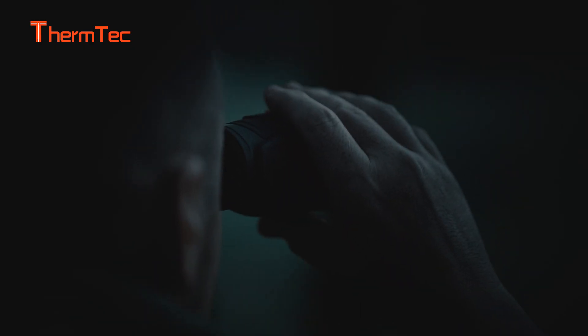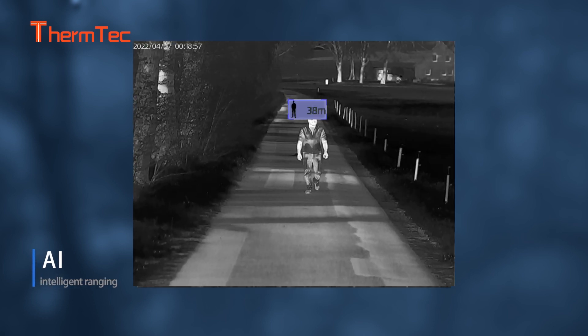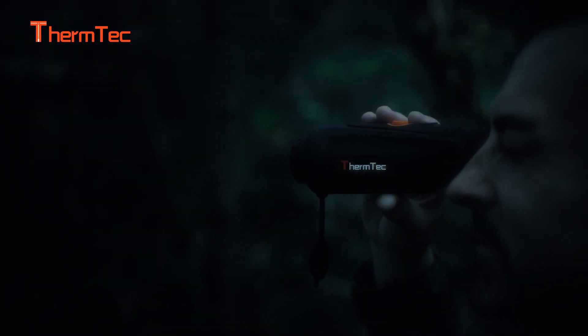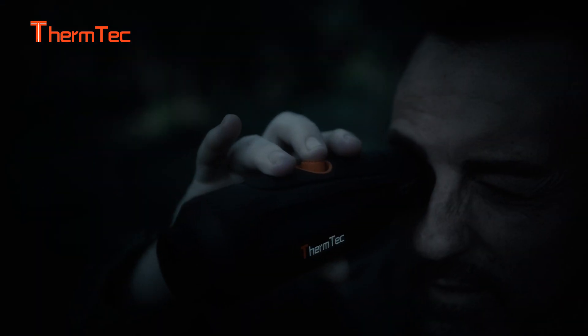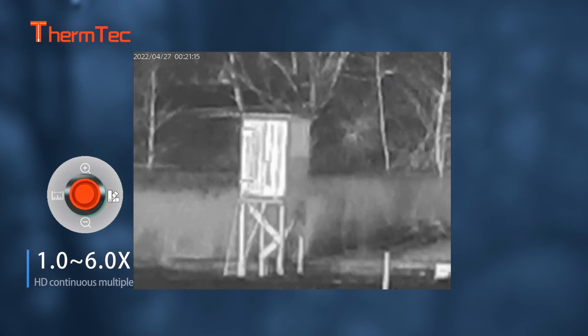AI Distance Measurement: automatically identify animal categories and mark target distance. It can not only continuously zoom in HD, but also search and lock the target more flexibly and faster through joystick operation.